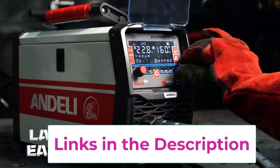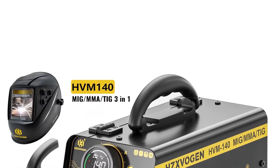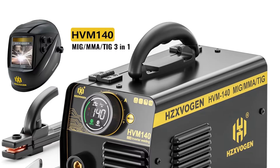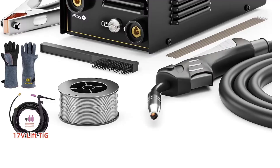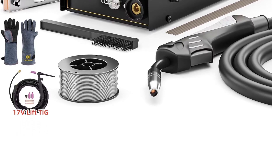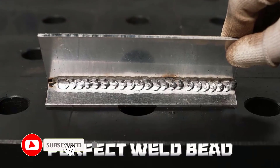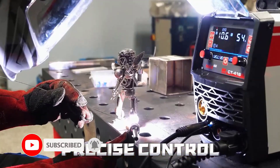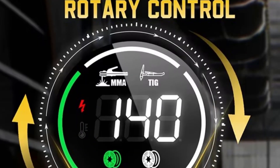Second, IGBT inverter technology. This ensures efficient power use, stable output, and smooth arcs — clean welds without stressing your electricity bill. Third, gasless MIG option. Perfect for beginners or outdoor work, you can weld without worrying about carrying shielding gas. Fewer bottles, fewer headaches, more sparks — the fun kind.